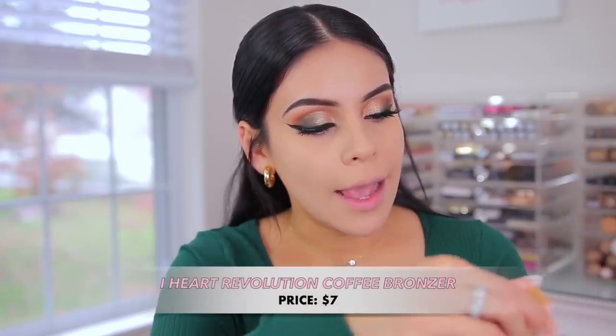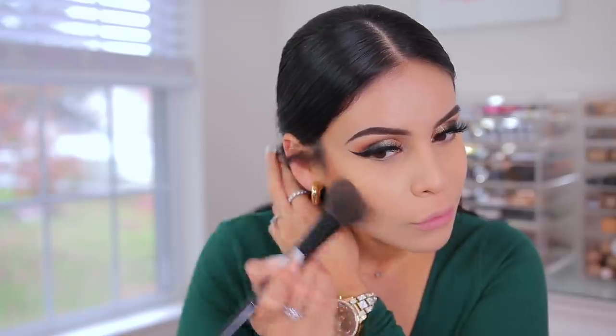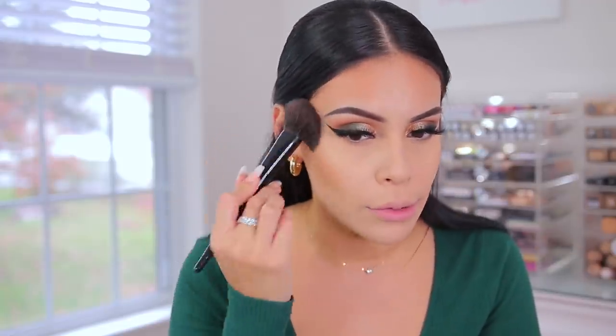For bronzer, I have the iHeart Revolution Coffee Bronzer — the Coffee Break Bronzer. It says wake up skin with caffeine-infused soft powder bronzer, and I got it in the shade Latte. It doesn't smell like coffee, but this looks really dark. I don't know if it's going to work for me, but we're going to make it work. It's actually a nice color — I thought it was going to be too muddy on the skin but it works. Probably not my new favorite bronzer, but it's definitely doable and it was like seven bucks, so super affordable.